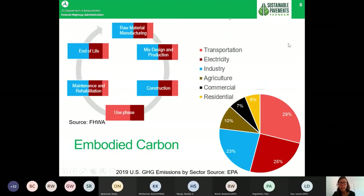To illustrate that, we have the life cycle stages of pavement mapped to the greenhouse gas sector emissions. Emissions in raw material manufacturing are accounted in the 23% industry sector — for example, cement production and concrete mix production. Any activity also has some transportation of materials and goods, so there are greenhouse gas emissions from that transportation sector as well. All phases have a mix of sector contributions, and the use phase is primarily just the transportation sector and some electricity.